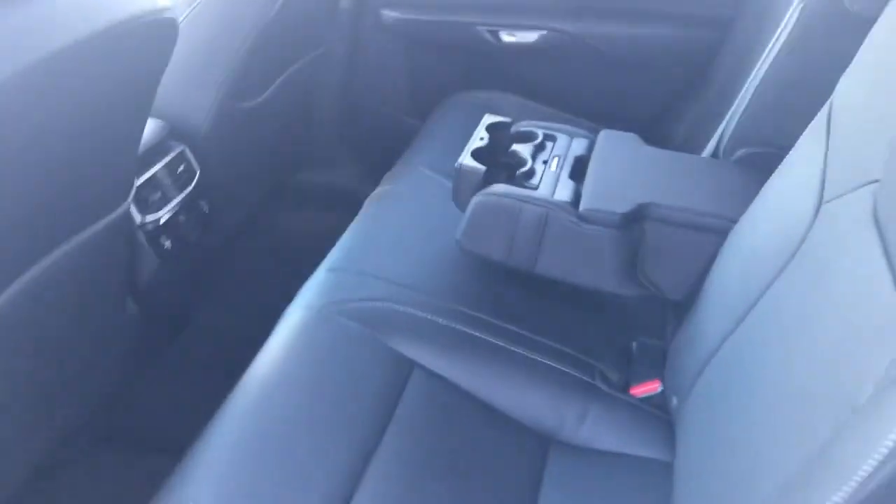Back seat room is pretty much the same. This is the second row — the L model is gone for 2023.